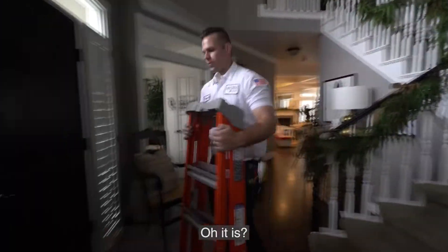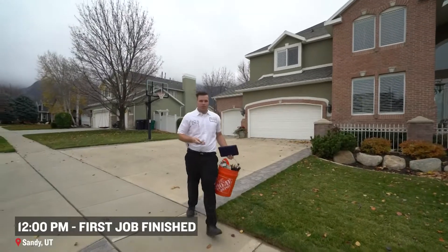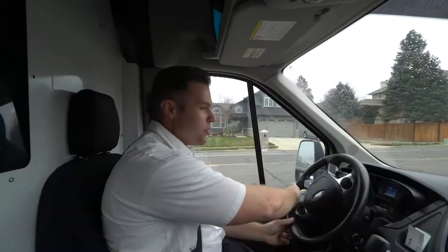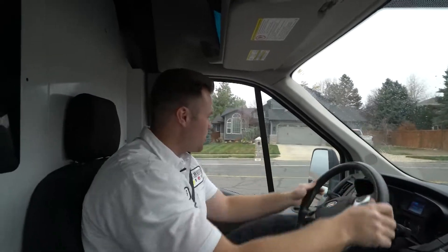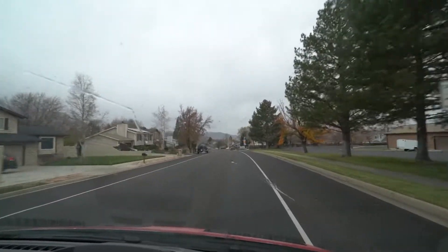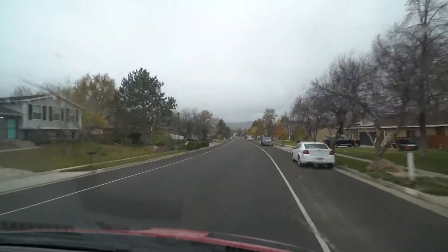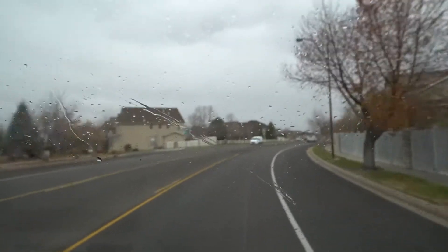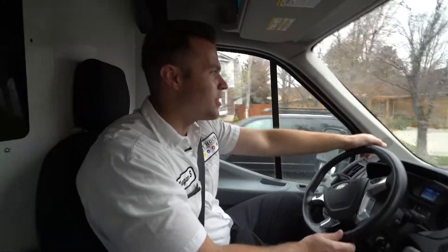Bath fan's in. Oh it is? Yeah. Nice. On to the next one. So we're just leaving Greg's house, putting a new bath fan for him in the upstairs master bathroom. They're pretty happy with the fan and overall I think they put another good job behind Any Hour and have a loyal customer.